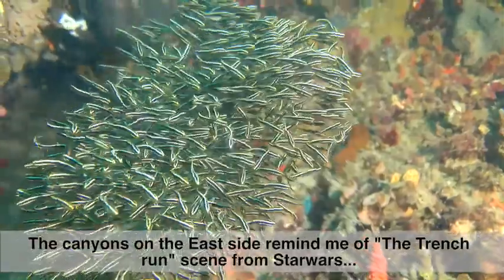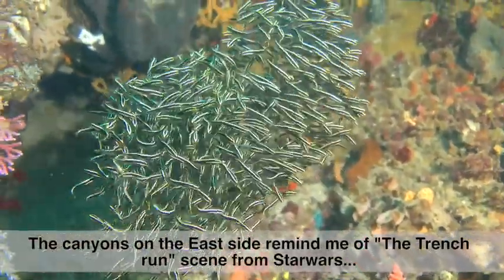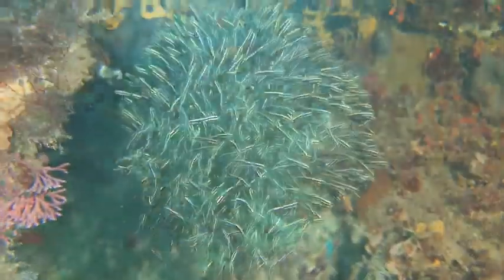The canyons on the east side of the reef remind me of the trench run scene from Star Wars.